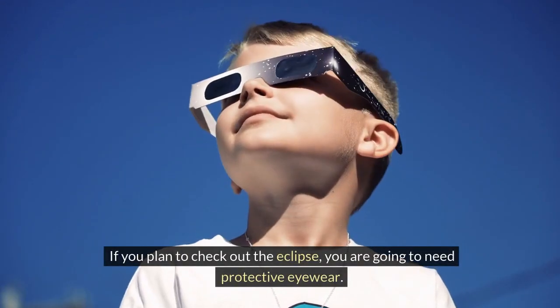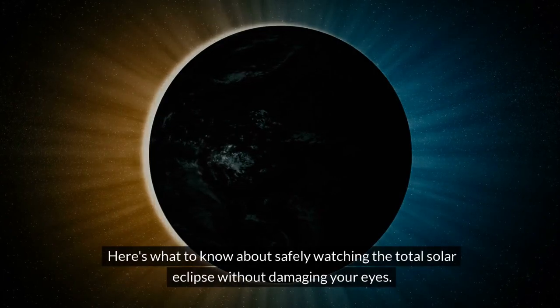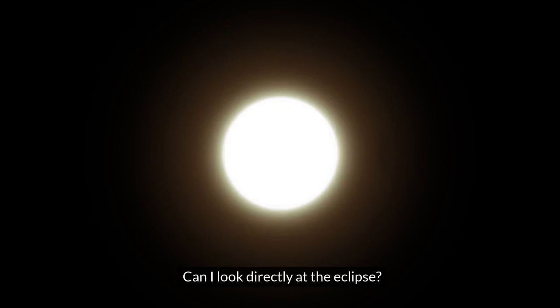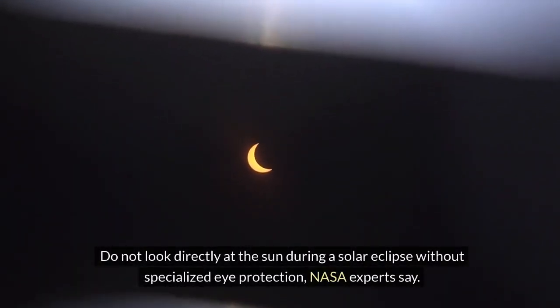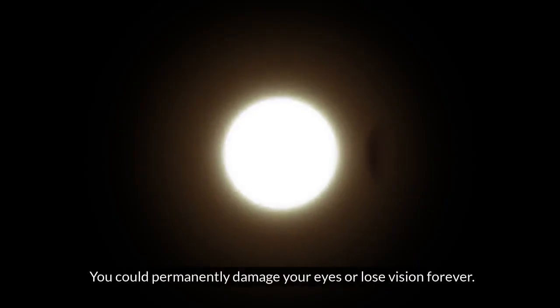If you plan to check out the eclipse, you are going to need protective eyewear. Here's what to know about safely watching the total solar eclipse without damaging your eyes. Can I look directly at the eclipse? No. Do not look directly at the sun during a solar eclipse without specialized eye protection, NASA experts say. You could permanently damage your eyes or lose vision forever.